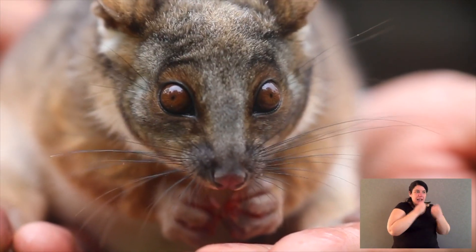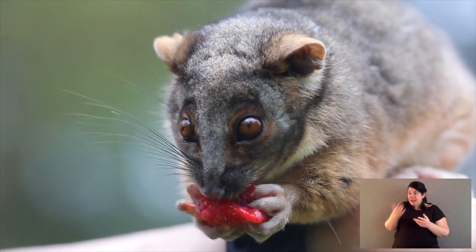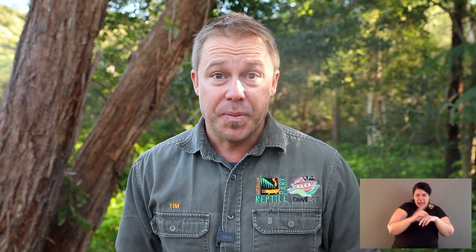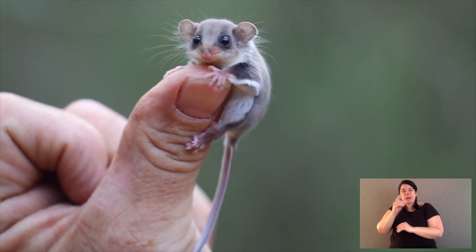Brush-tailed possums can eat lots of the plants we grow in our gardens, same for ring-tails, and you can encourage them to your gardens by planting native plants. They have a really varied diet across the species. Some, like brush-tailed possums, eat everything from flowers to nectar to fruits to insects and grubs. Whereas feather-tailed gliders mainly eat nectar from flowers — maybe a few insects here and there, but most of them typically will feed on nectar.